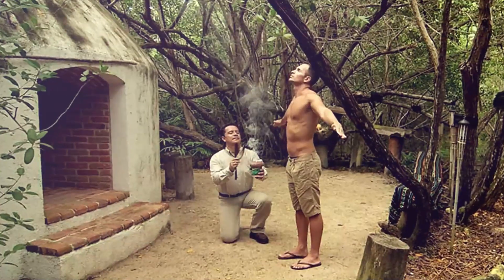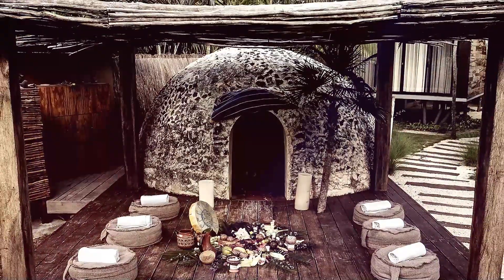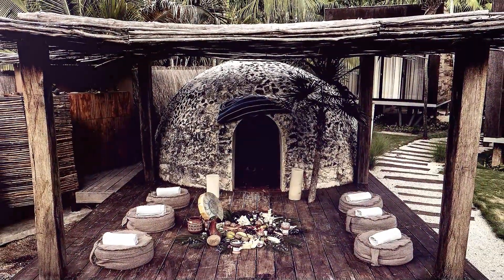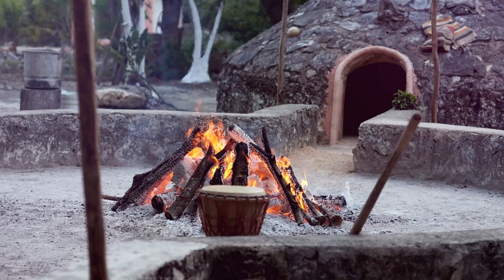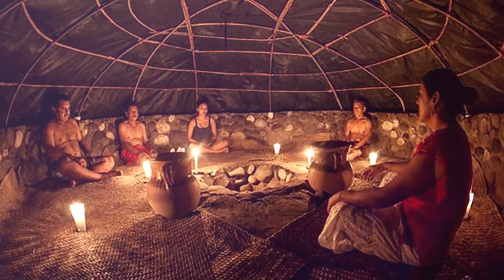Temazcal, which has been practiced since antiquity, is regarded as a ritual cleansing that benefits the body, mind, and spirit. The shamanic chanting helps you achieve a profound level of meditation as your body begins to perspire inside the cramped hut.